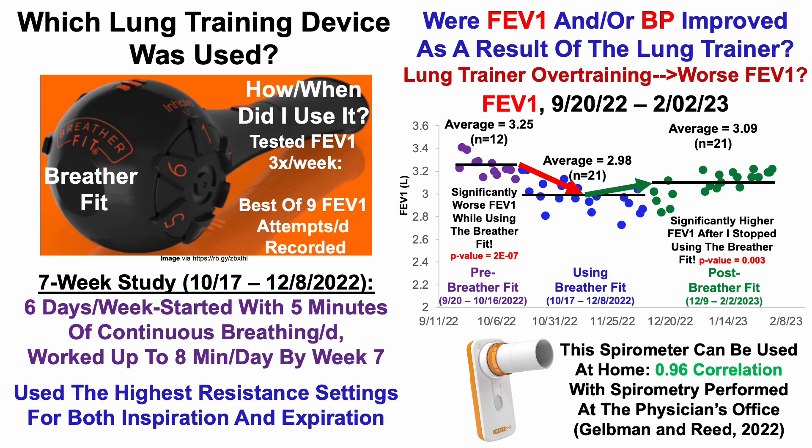From these data, it looks like I was overtraining when using this lung trainer, and that may have resulted in a worse FEV1. The published studies that have looked at lung training devices used six days per week and at least five minutes per day — but in my case, that seems to be overtraining, at least in terms of FEV1. If I go back to using the lung training device in the future, I'll likely cut to three days per week and work up to eight minutes per day using the highest resistance settings for inspiration and expiration.